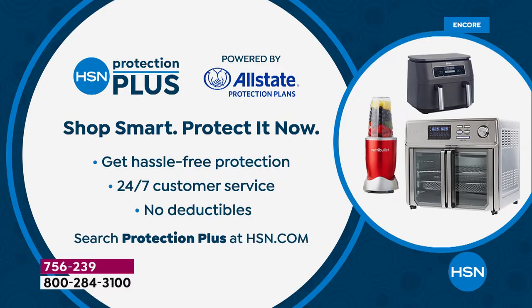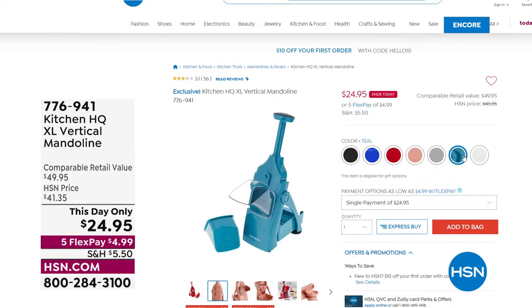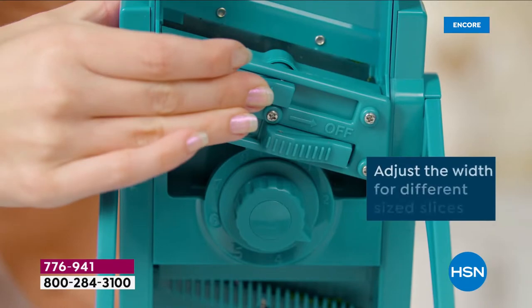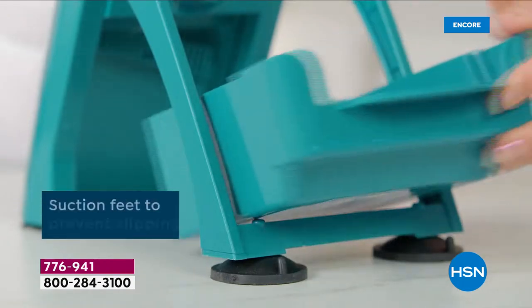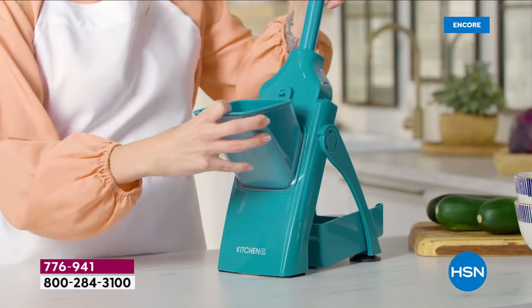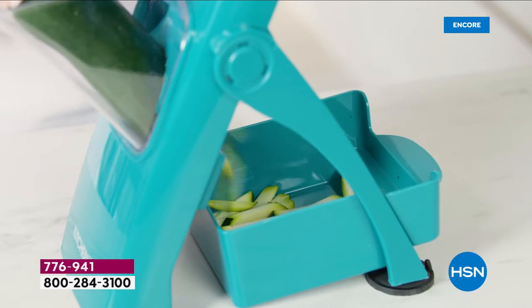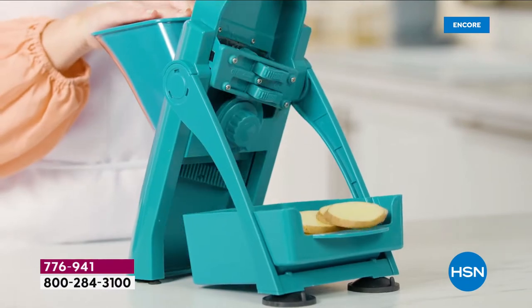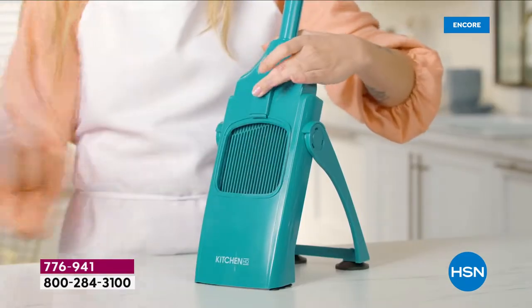Chef Shahir will be coming up in a little bit to show us another kitchen essential — a vertical mandolin. Most of us are terrified of mandolins and would like to keep all our fingers intact. But this one gives you paper-thin slices of potatoes for hash browns or homemade potato chips with a new design that is super sharp and super smart — your fingers never come close. It's a vertical design with an extra-wide chute, and when you're done it collapses for easy storage. Item number 776-941.